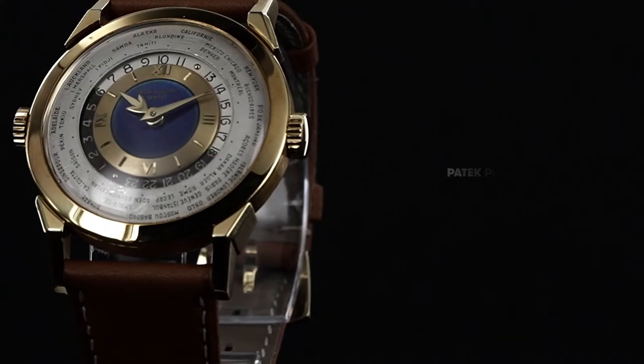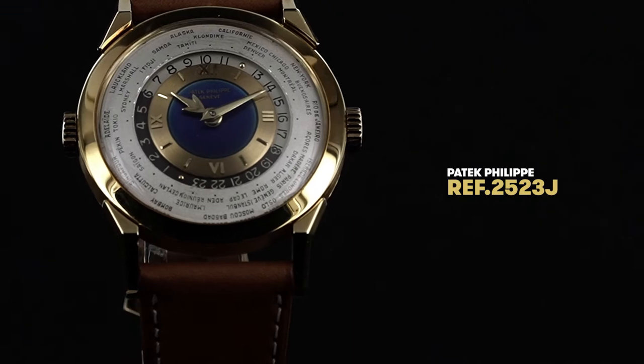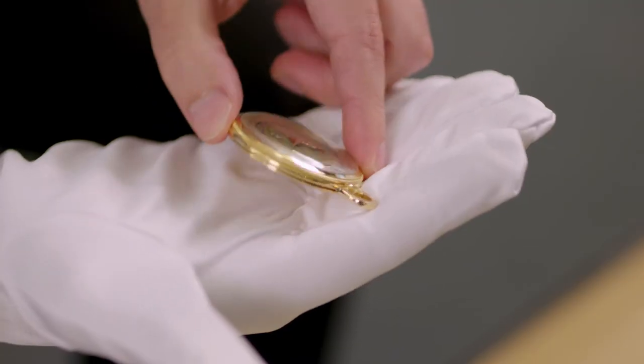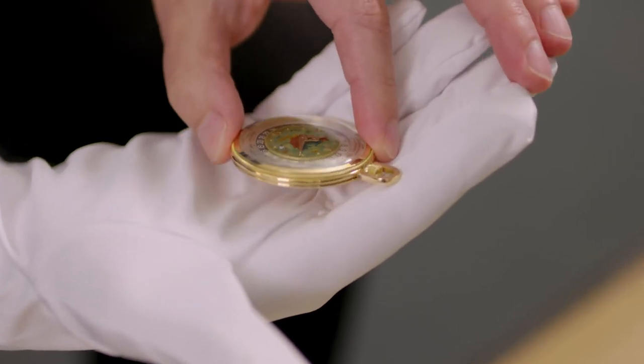The most historically important piece in the eyes of the community would be the reference 2523 in yellow gold with an unbelievable blue center disc in translucent enamel. Here on the pocket watch, what's absolutely amazing is the slimness. We keep talking about the dial and the Louis Cottier movement. But we can also see the practicality at the time — you could easily slip it into your vest, keep it with a chain and look at the time.